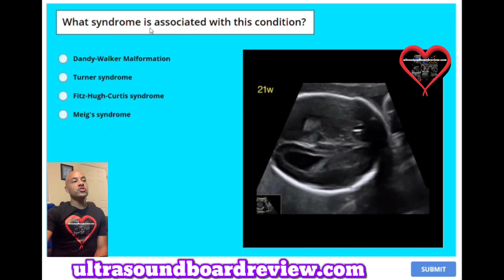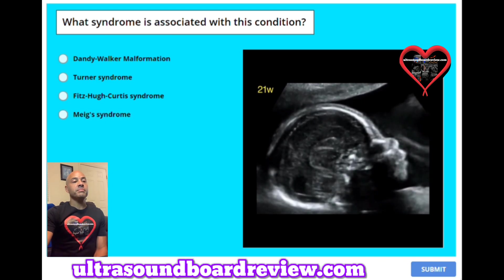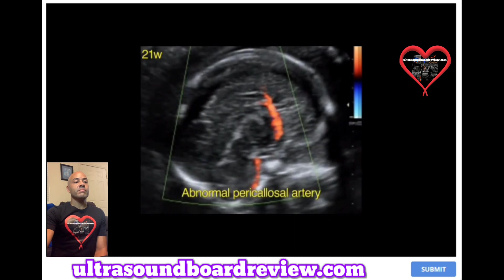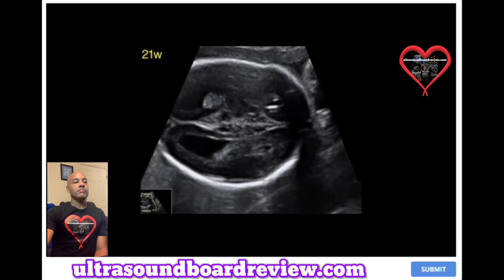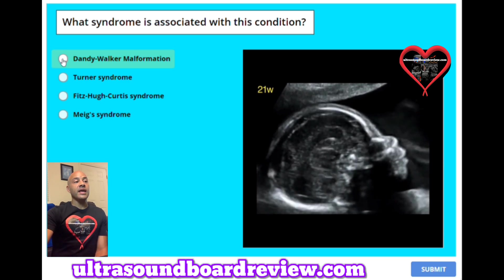Question 48: What syndrome is associated with this condition? A. Dandy-Walker malformation. B. Turner syndrome. C. Fitzhugh-Curtis syndrome. Or D. Mech syndrome. The answer is A, Dandy-Walker malformation.